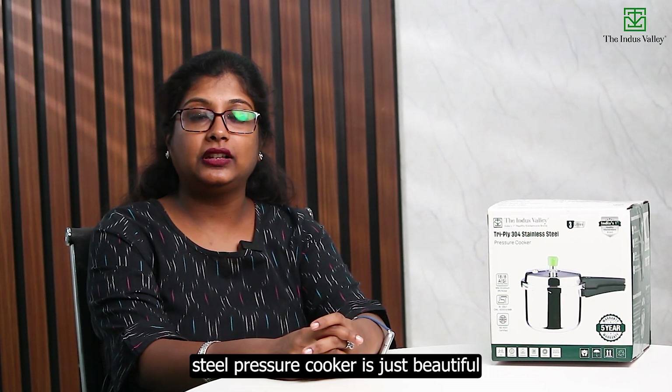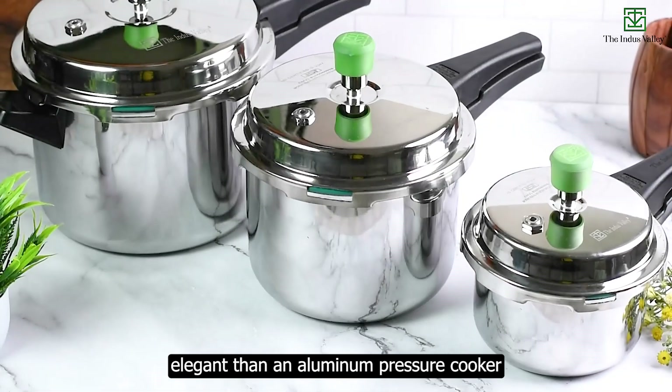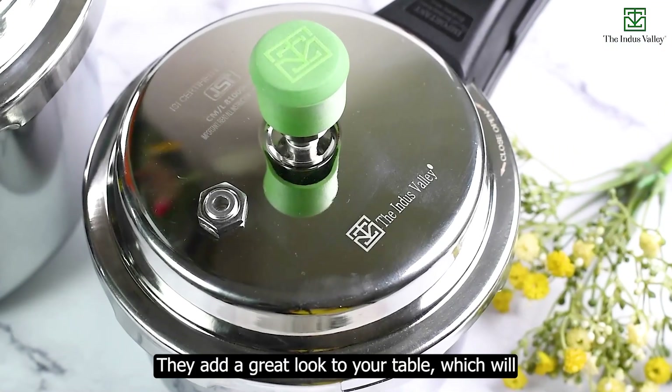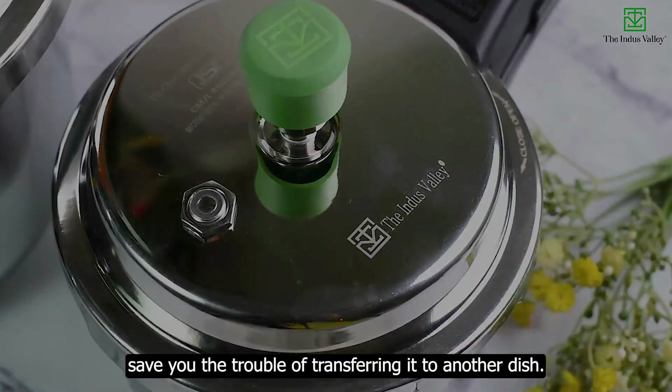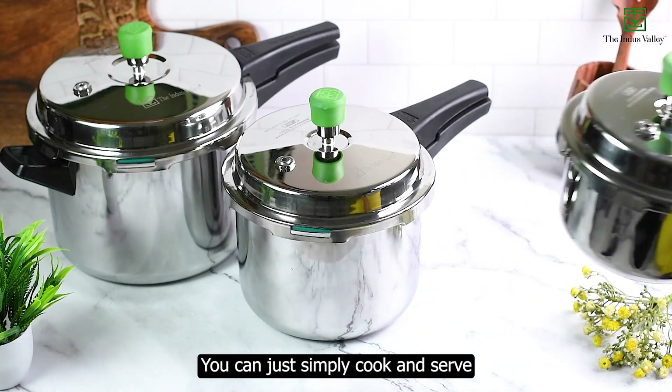Aluminum pressure cookers are not compatible with induction cooktops without a suitable induction bottom. The aesthetics of a tri-ply stainless steel pressure cooker are generally more attractive and elegant — they have a beautiful shiny polished finish that adds a great look to your table, saving you the trouble of transferring food to another dish. You can simply cook and serve.